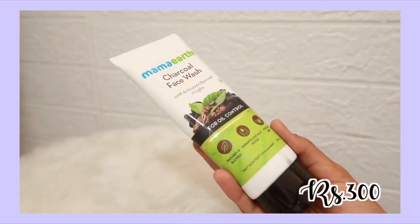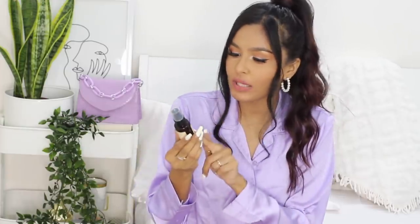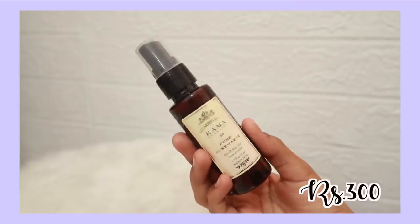Next is my Mama Earth charcoal face wash. I cannot do without this product — if I'm going somewhere for an overnight stay I will pack this. I feel like if I don't use it, my skin breaks out. I've actually tried stopping use of it and it really does break out. That's not just a mental thing, it actually happens. I swear by this product, you have to check it out.